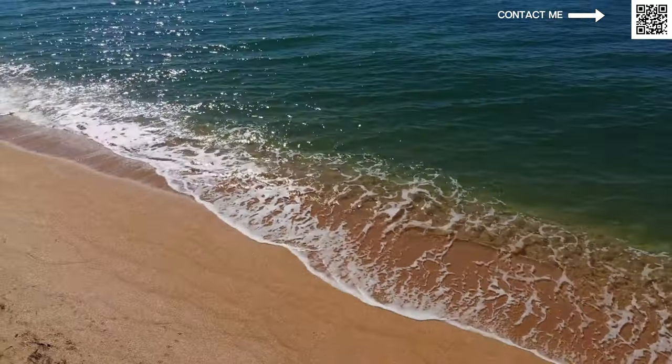Then we have twin villas, beachfront villas, and waterfront villas. Beachfront villas will have direct access to sandy beaches right in front of them. Waterfront villas don't have beach access — they'll have a rock formation in front of them — but they will still have that view.